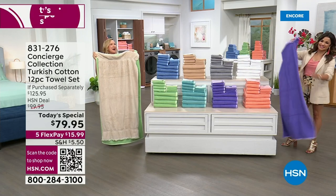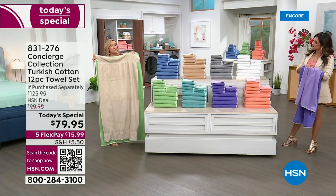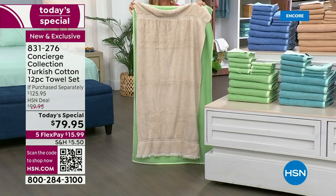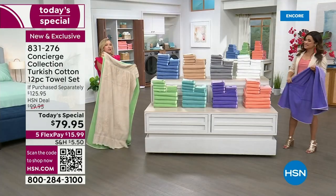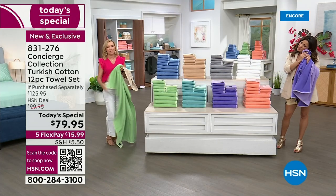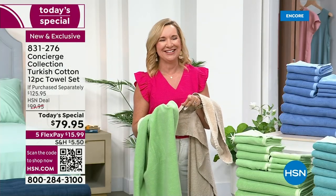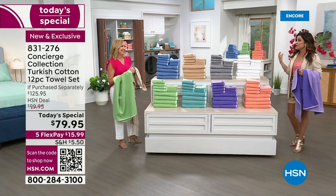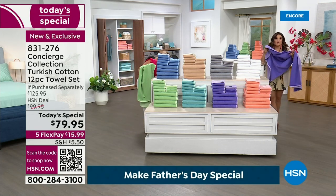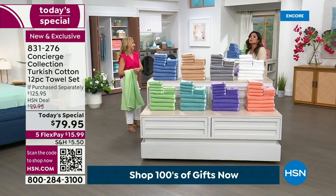When looking at towels, think size, speed, and softness — we've got everything covered. Speed is the quick drying. Size: these are oversized — your average towel is 27 by 52, and these are 30 by 54. And then softness — these are soft when you get them home, but they're going to get softer. They bloom more and more every time you wash them. These feel so good right out of the packaging — but imagine after washing.